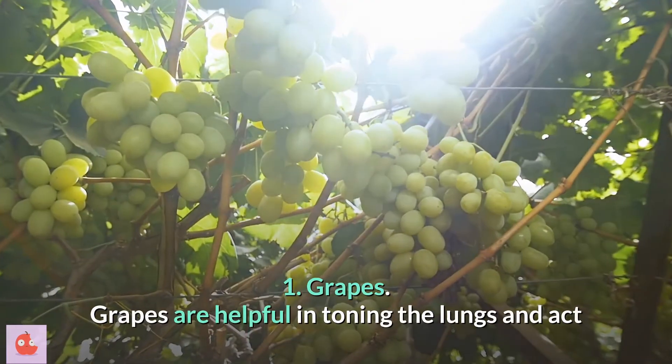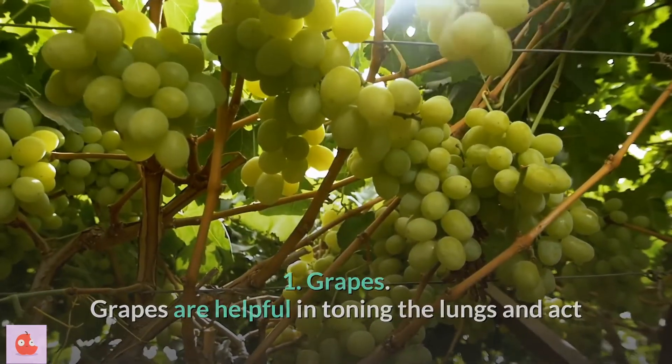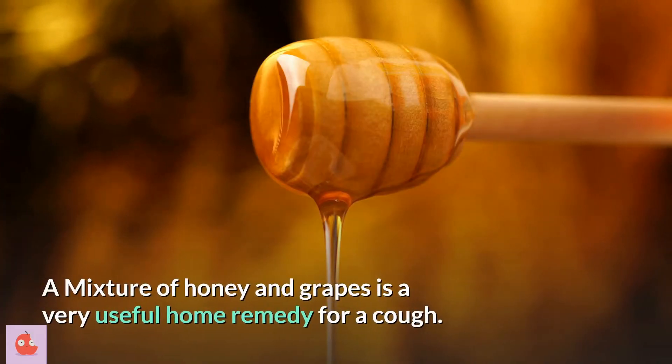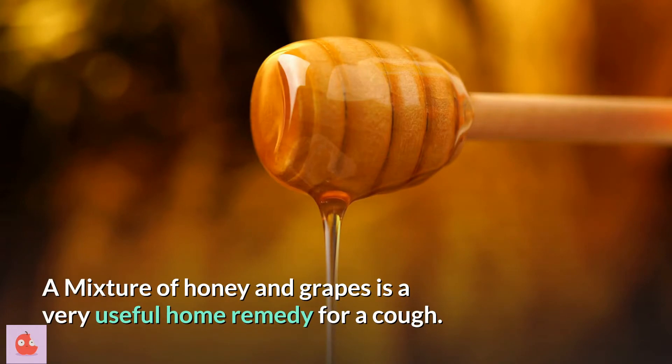1. Grapes. Grapes are helpful in toning the lungs and act as an expectorant, providing relief within a few days. A mixture of honey and grapes is a very useful home remedy for a cough.